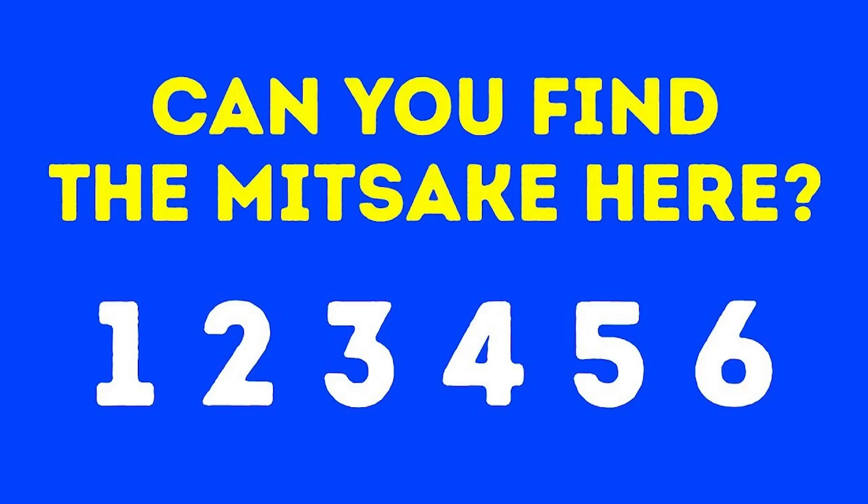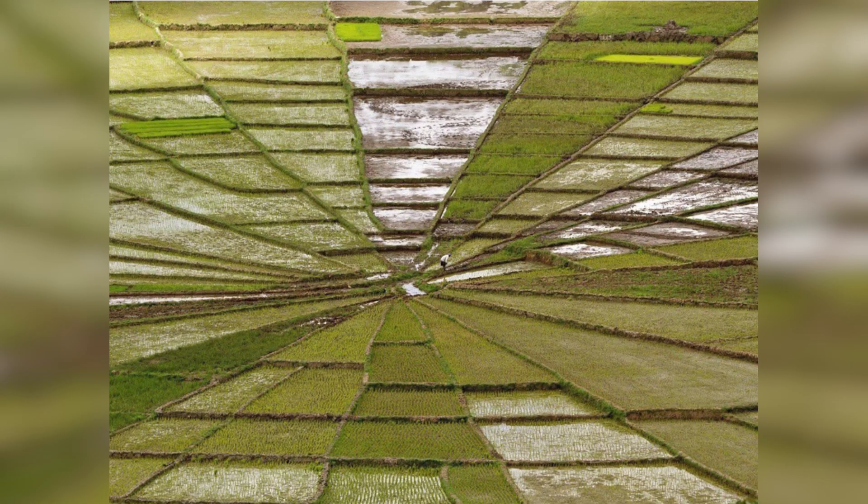Which way is this man facing? He is sitting way up there on those power lines, but is he facing towards us or facing away from us? I'm really interested to hear what you have to say — comment down below which way you think the man is facing.